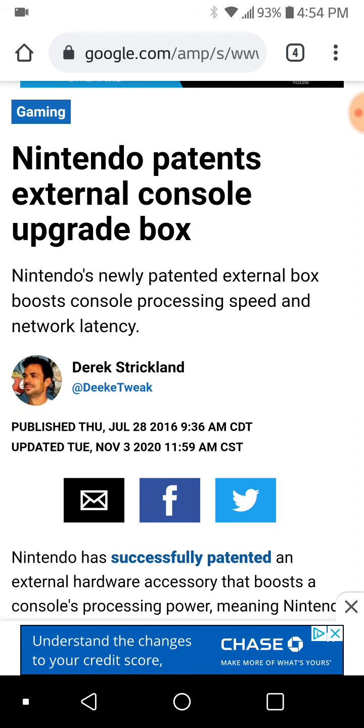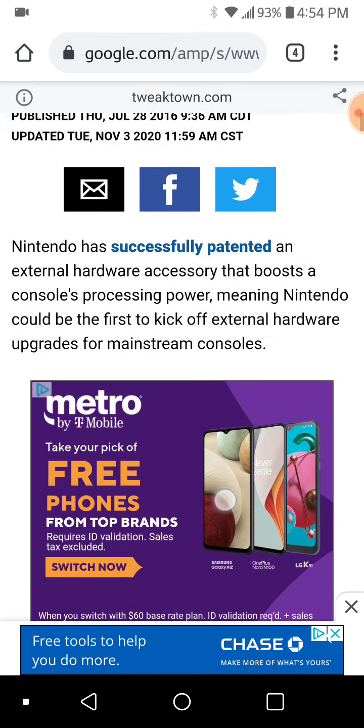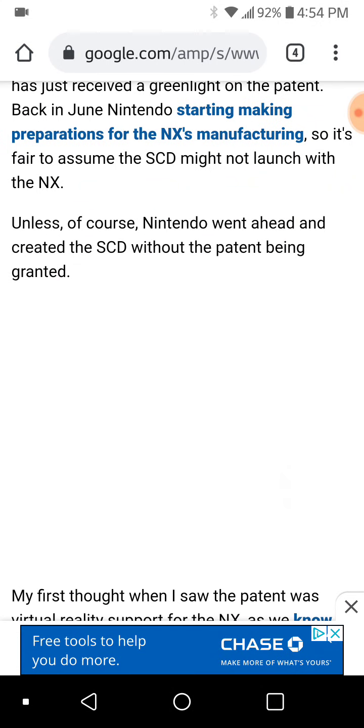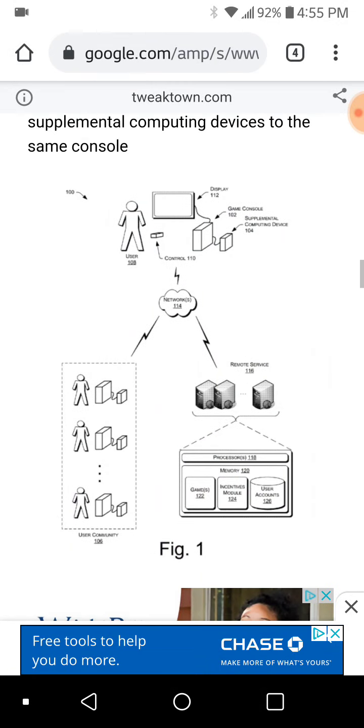NX would basically be N-X, which is another word for cross or station or Switch. Kind of, the name was there all along even in the code name. But here's another thing to talk about the supplemental computing device — was it the dock itself? As you can see in this picture, there's the game console. Or is the game console itself inside the dock because it outputs to a display?